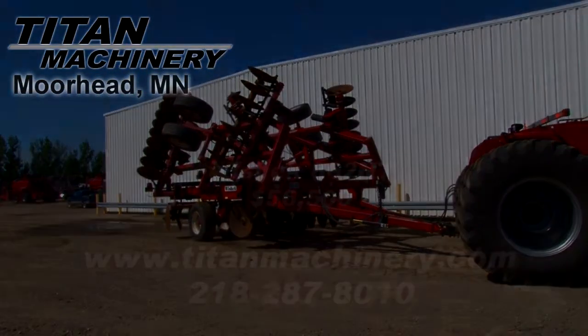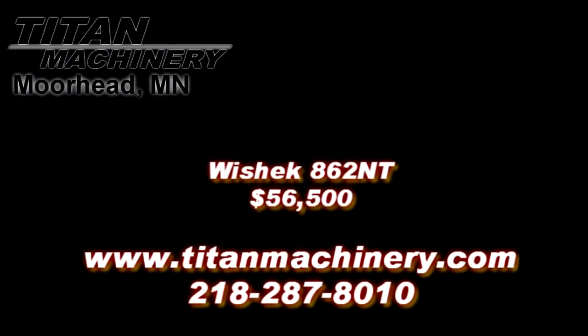If you are interested in this piece of equipment or any other piece of equipment, contact our sales department at 218-287-8010 or visit us online at TitanMachinery.com.